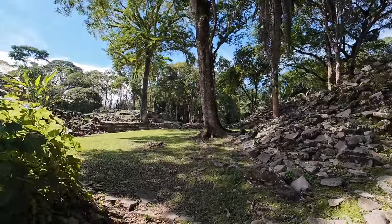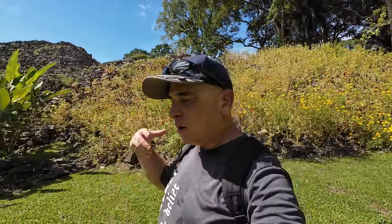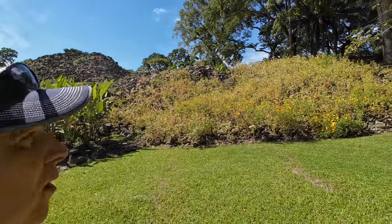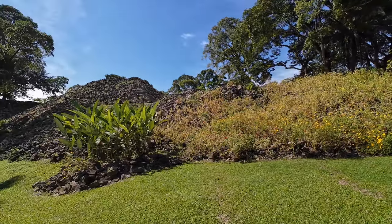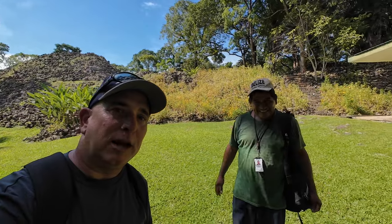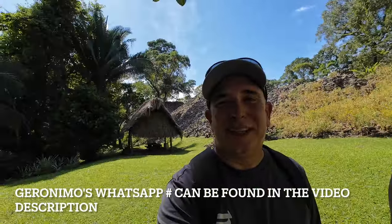Well, I hope you enjoyed a quick tour of Lubantun — a little insight into one of the lesser-known Mayan sites here in Belize. Definitely worth checking out. It's a beautiful area — if you're headed down south, make this a stop along the way. Be sure to get a local tour guide, because you don't know what you're looking at unless you have someone to tell you what the temples are. This is Geronimo — you'll find guides on the road or in the parking lot. Make sure you subscribe, like this video, share it, and see you at the next one.